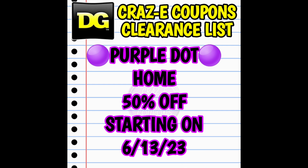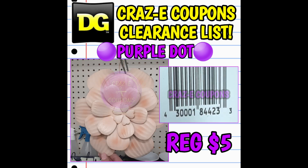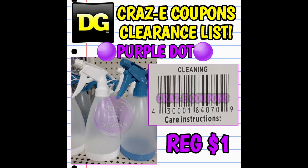So kicking off our new clearance markdowns, we have the purple dot home category going down to 50% off starting on Tuesday, June the 13th. Now I want you guys to keep in mind that this is a huge category — we have everything from little home decor items, signs, baskets, kitchen stuff, bathroom stuff — you name it, it's in this category. I've only included a few visuals in this video, but I will be uploading a full purple dot visual video coming up here shortly.